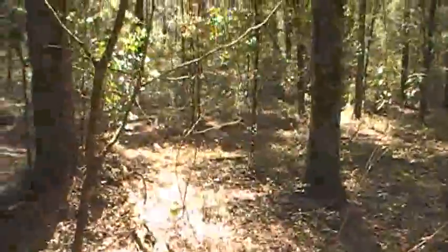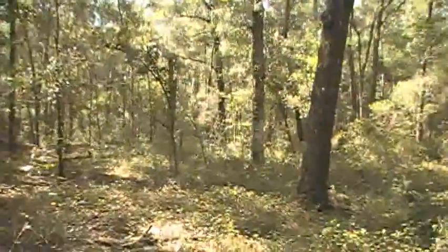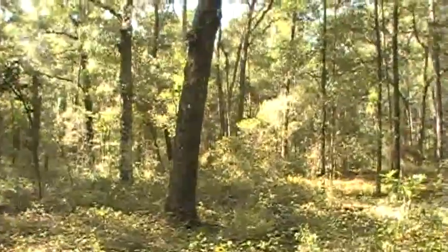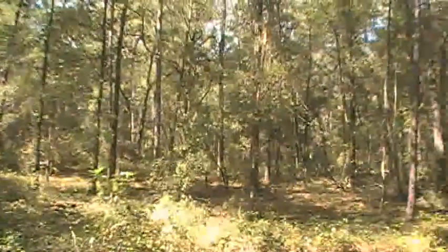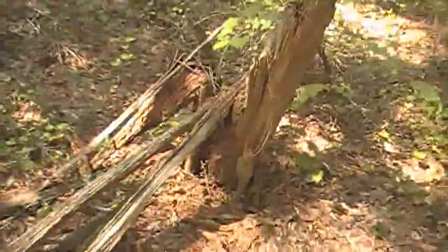And here's a nice look at the forest around here — pine, some oak, some other stuff I don't recognize. Here's a nice rotten tree.